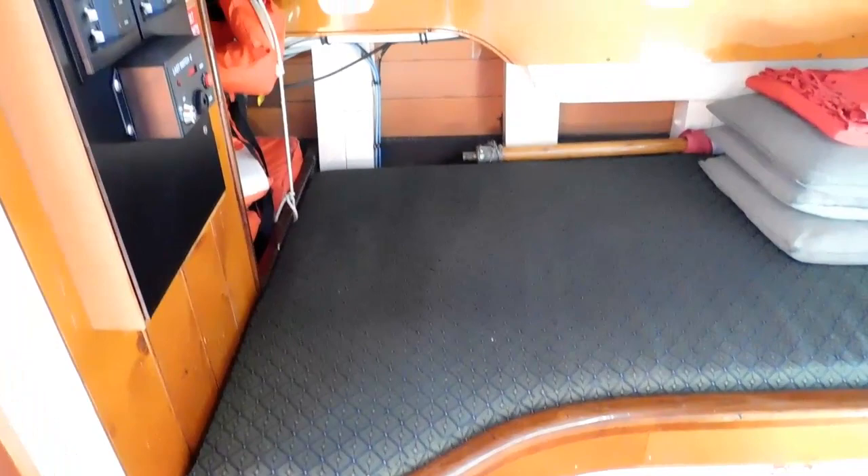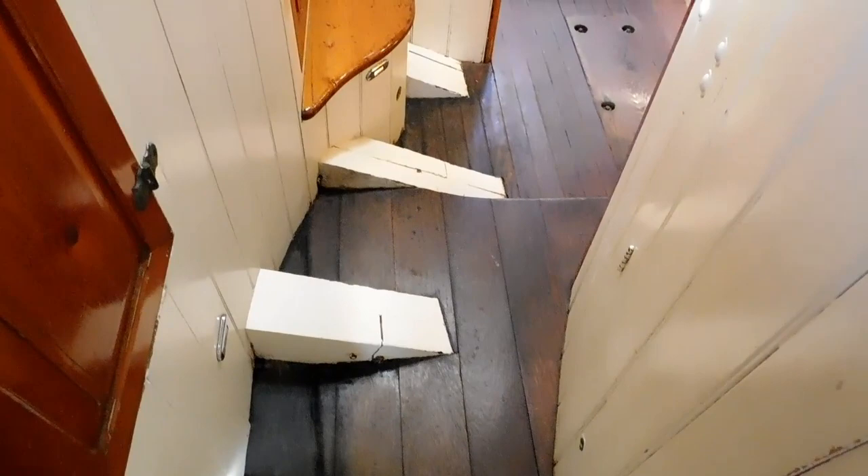Here's the master cabin, or the captain's cabin. It's a double and also serves as the nav station. This boat sleeps ten. Here's one of the crew berths, and then you'll see a second appearing on the port side there.